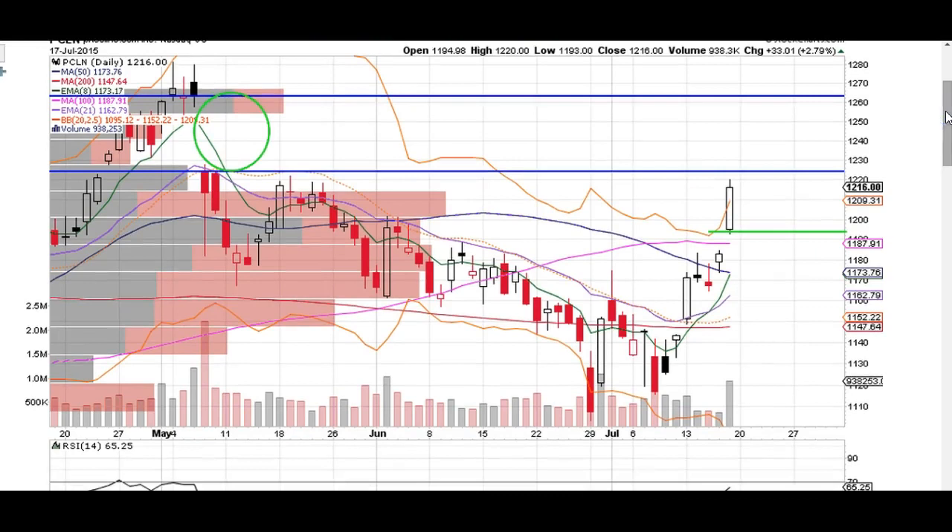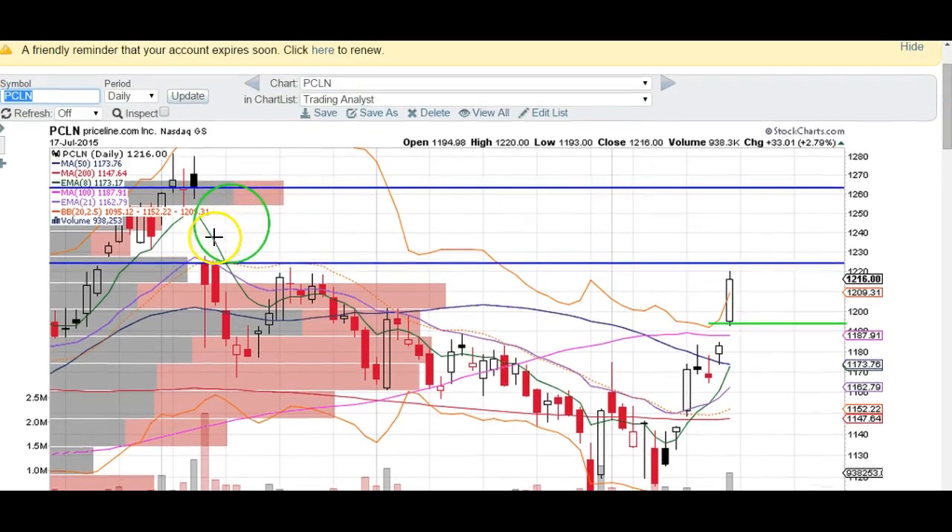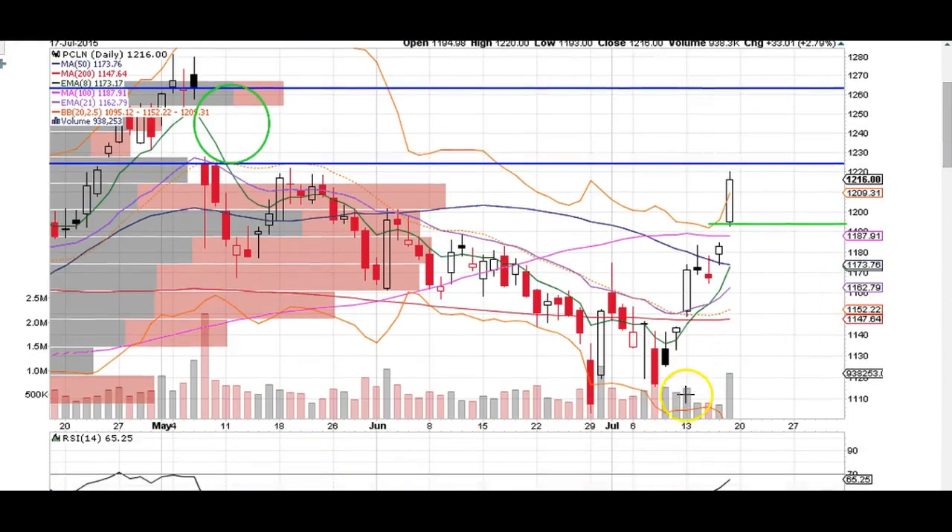Priceline is certainly looking extremely bullish right now. We broke out of this little bear channel that was forming right there, and we're doing so on some pretty nice volume patterns. We've got a little bit of a volume pop, especially on Friday's session right here with that gap and go. The Bollinger Bands are expanding with this trade, so that's great. It's looking extremely bullish. We've got this gap up here that went unfilled, and a gap down here that went unfilled. This is certainly looking bullish right now.